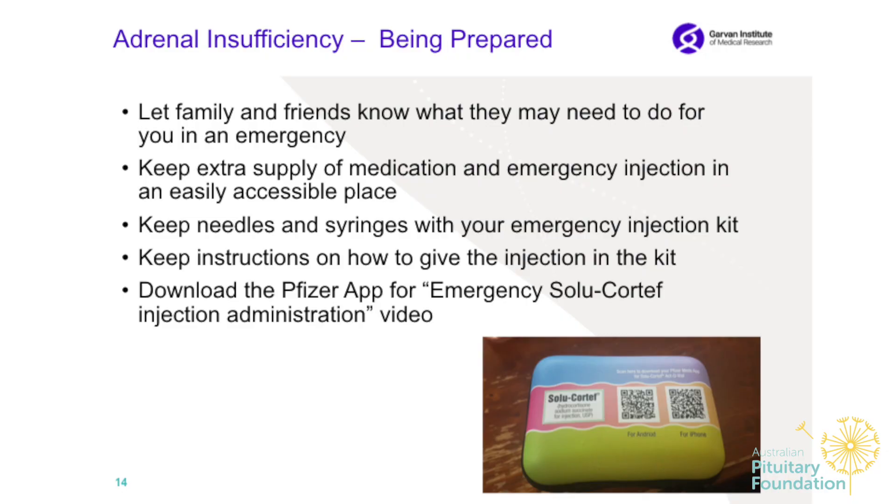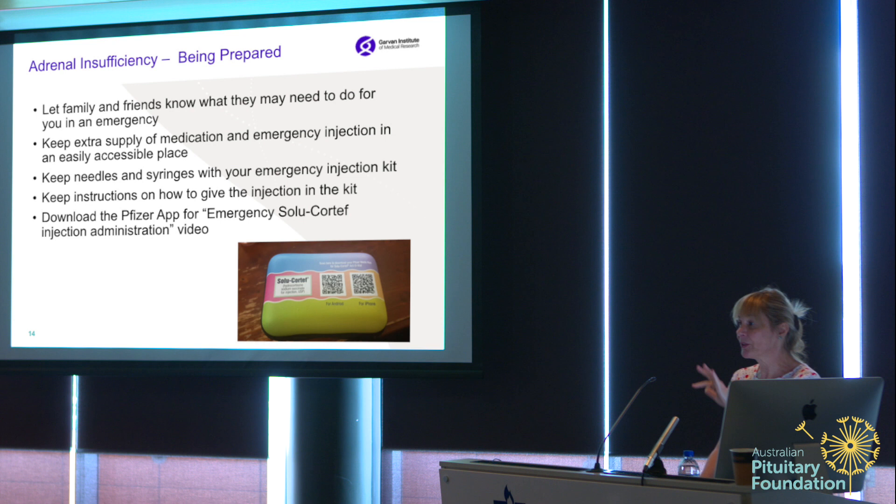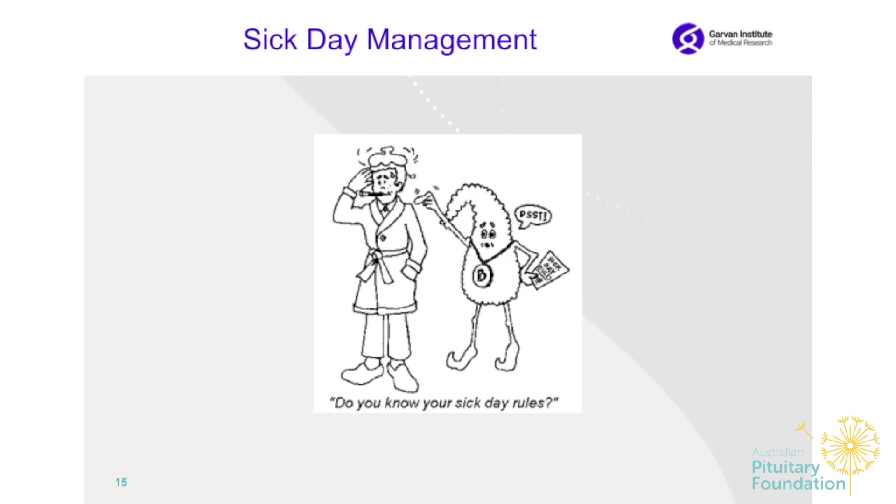You can also download the Pfizer app from the application store. You can see QR codes for Android phones and for iPhone — just scan it and it will automatically take you to the app store to download the application. I can provide a code; we just enter it and it's easier to have it there. I'm more than happy to help you during lunchtime to do it together.